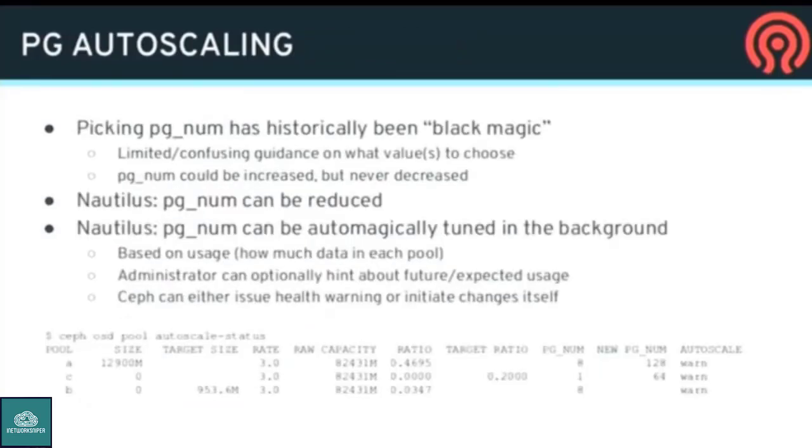One of the big new RADOS features in Nautilus is PG auto-scaling. Picking a PG num for a RADOS pool has always been sort of a black art — the hardest thing to explain to users. It was always confusing, the documentation was hard. In Nautilus there are two key things. Previously you could always increase PG num but couldn't decrease it. Now in Nautilus you can decrease it — it'll actually merge PGs into fewer, so if you pick a number that's too big you can fix your mistake.